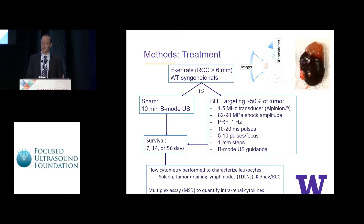EckerRATs with a tumor at least 6 millimeters in size, or wild-type syngeneic rats, were randomized in a 1-to-2 fashion to either a sham procedure targeting the largest tumor with B-mode ultrasound, or histotripsy targeting approximately 50% of the tumor. Rats were survived for either 7, 14, or 56 days. We then performed flow cytometry analyzing spleens, tumor-draining lymph nodes, the treated kidney or tumor, and contralateral kidneys and tumors. Multiplex assays were done to assess for intrarenal cytokines.